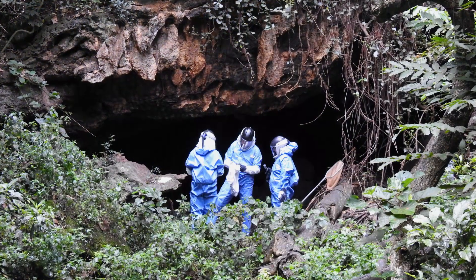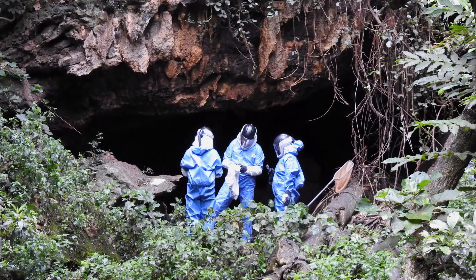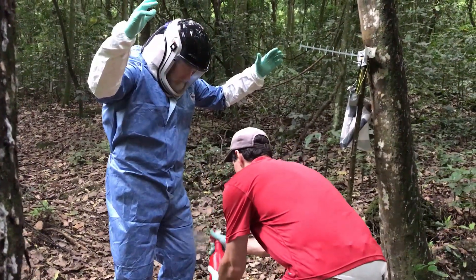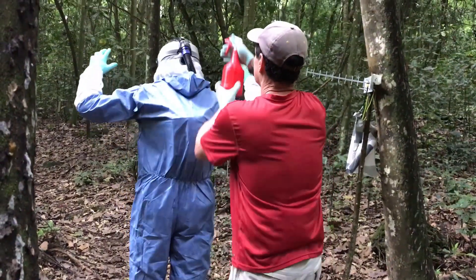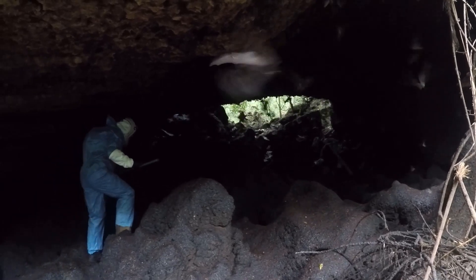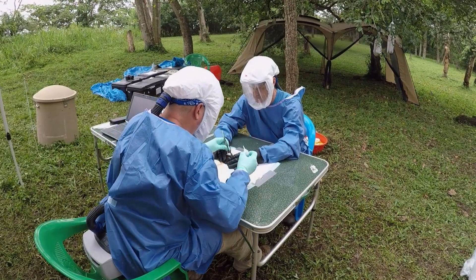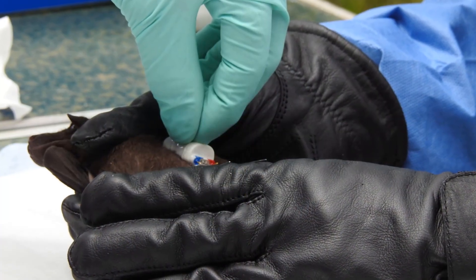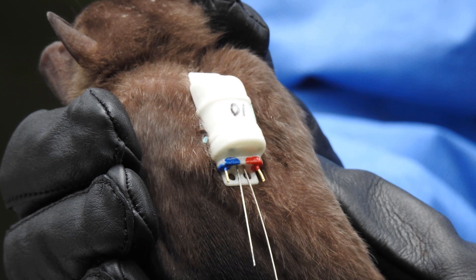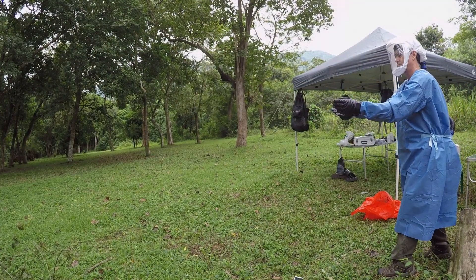Besides bats, Python Cave is full of sharp rocks, ants, ticks, and of course, snakes. So scientists must wear head-to-toe protective gear to safely work under these conditions. One by one, these wing-flapping mammals are captured in fabric bags. Back at the mobile lab, scientists carefully glue a small GPS unit onto the bats' backs, in a place that doesn't interfere with their ability to fly. The bats are then released to go back to the cave.